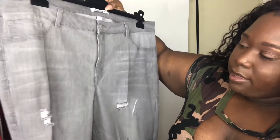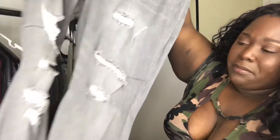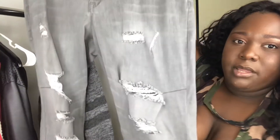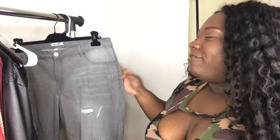Now these jeans — these are the Charlotte Russe skin-tight jeggings in a size 22. I didn't wear them because I didn't really like the color on me. It just didn't work out, but they have the distressing on them. They're really stretchy, curve hugging, and they're really cute. If you find yourself wanting these, bring them home to you.